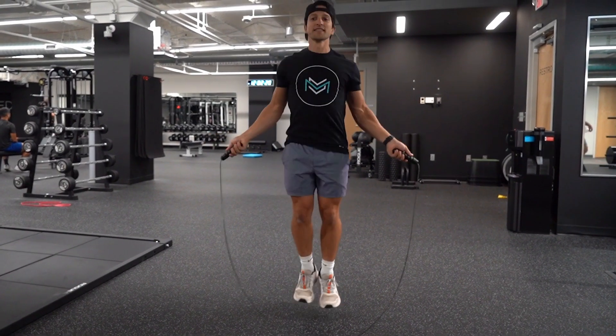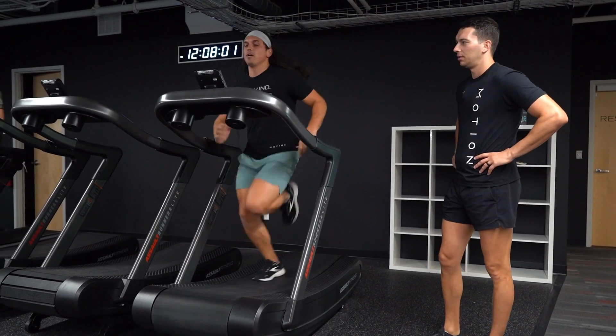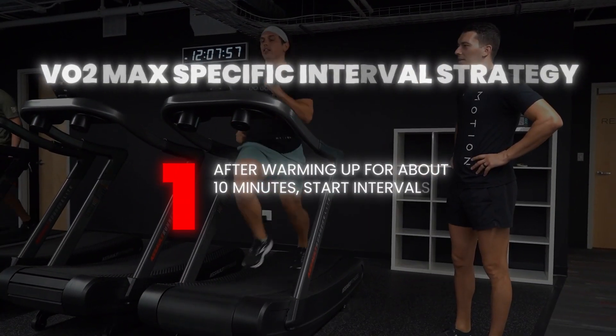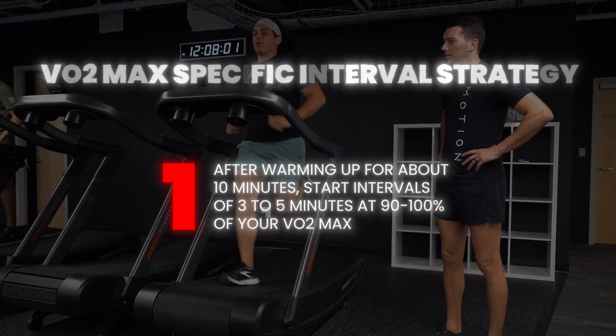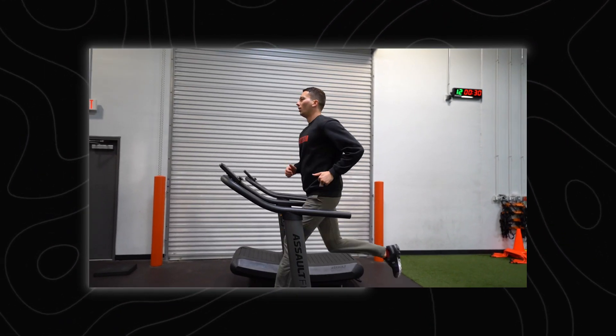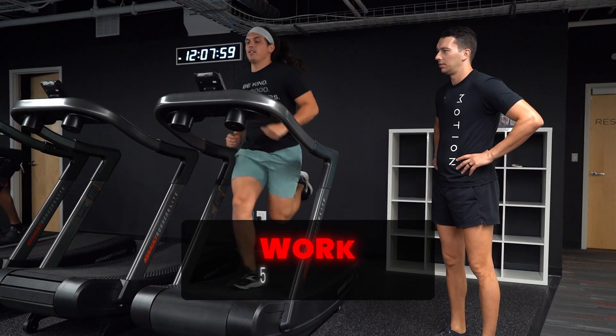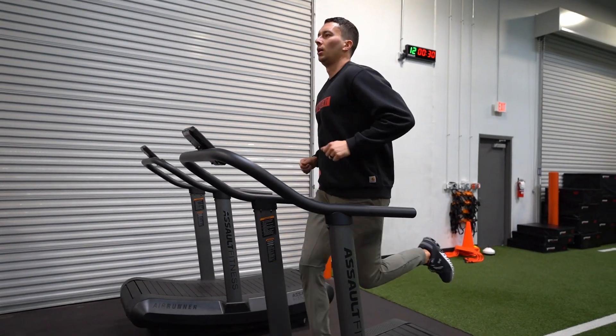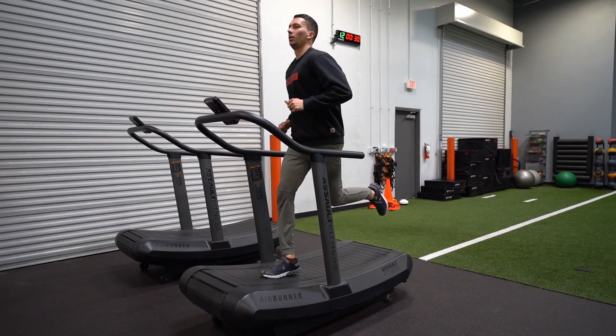If you want to improve these numbers and your VO2max, you'll have to decide between short-term and long-term strategies. When it comes to short-term strategies, interval training is one of the most efficient ways to boost VO2max quickly. Intervals involve alternating between high-intensity efforts and periods of rest. After warming up for about 10 minutes, start intervals with 3 to 5 minutes at near 100% of your VO2max — an intensity that should feel very challenging but not impossible. This doesn't mean sprinting; rather, it's a pace you could sustain for about 6 to 8 minutes, but you push for 5 minutes using a 1-to-1 work-to-rest ratio. For example, push hard for 5 minutes, then take 5 minutes of active recovery like walking. Repeat this interval about 4 to 8 times depending on your fitness level.